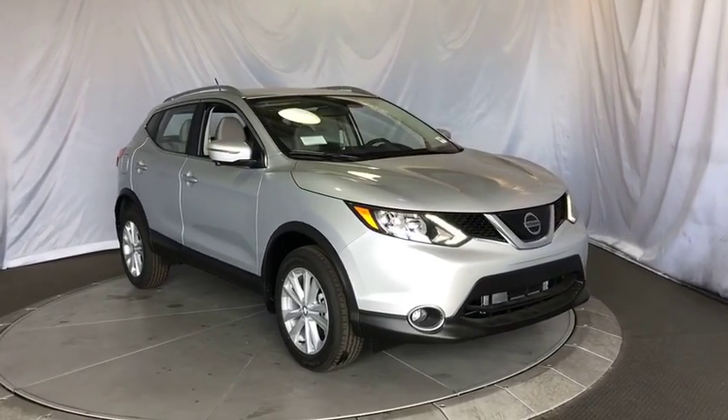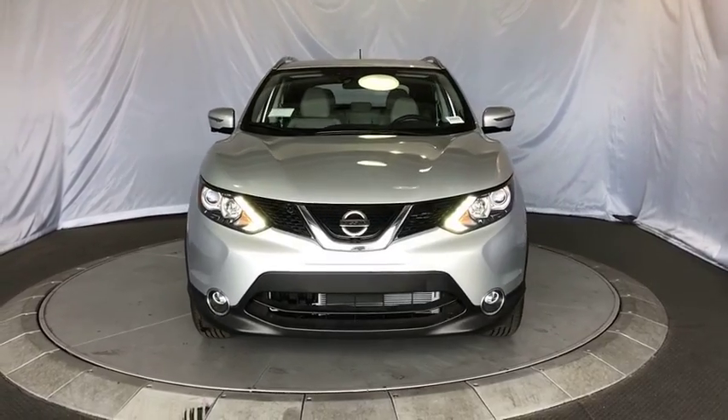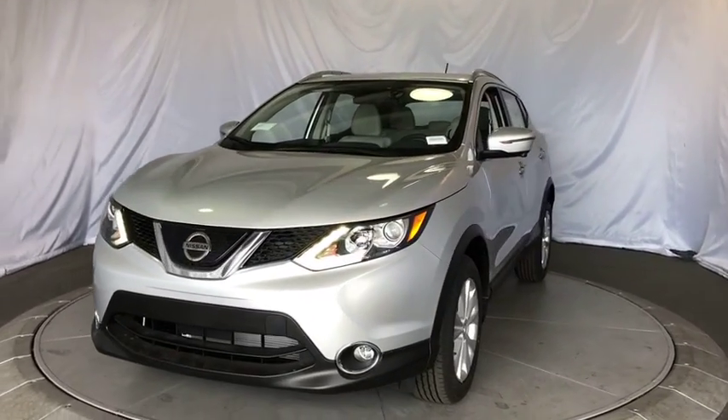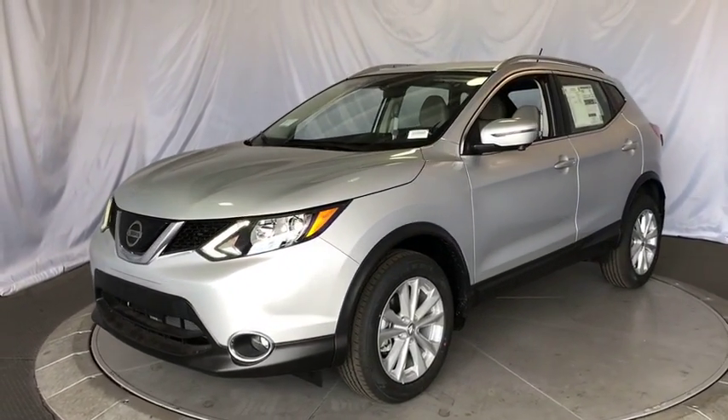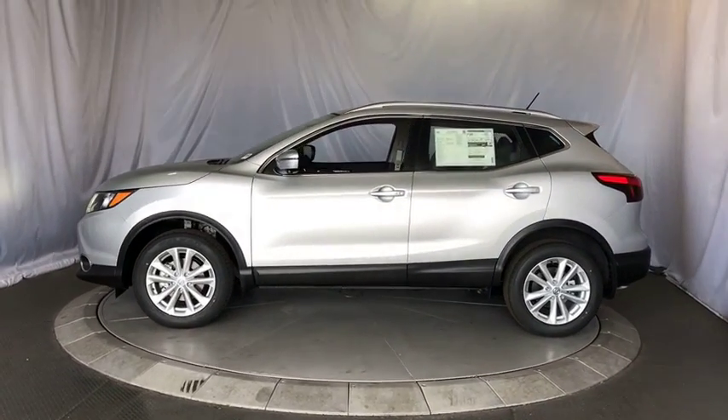The 2018 Nissan Rogue Sport is a subcompact SUV that provides all the functionality. A smooth ride, lots of cargo room, and a roomy backseat is a recipe for a pleasant traveling experience.